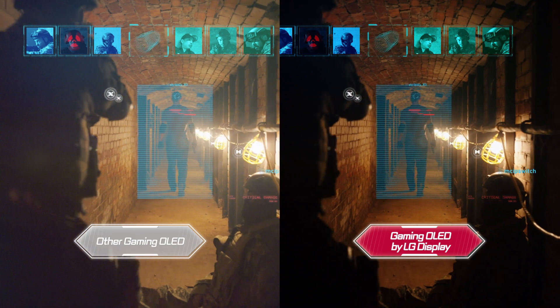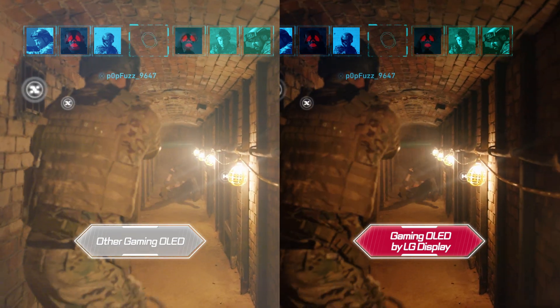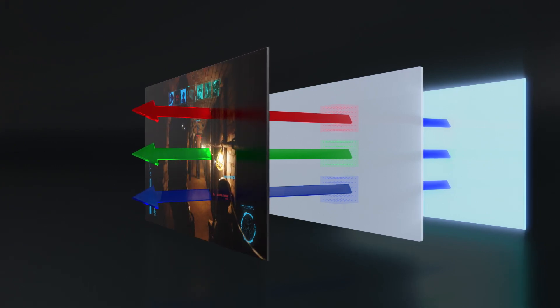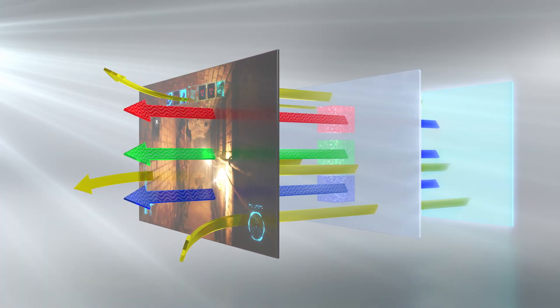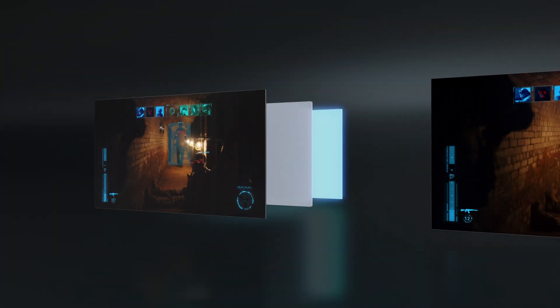The reason behind this is the other gaming OLED versus gaming OLED by LG Display. Look closely — in the dark, the other gaming OLED seems to be running fine, but the moment a bit of ambient light enters the room, the other gaming OLED disperses it, which messes with the clarity in dark areas as well as color accuracy.